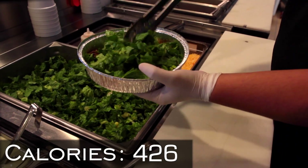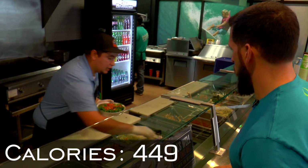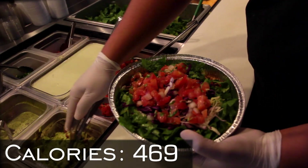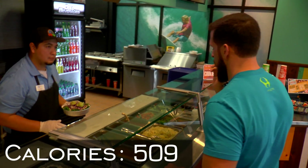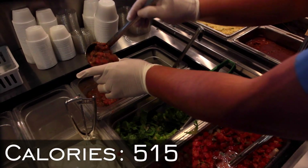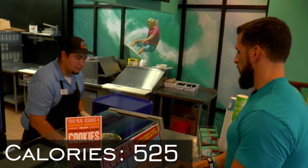A little bit more lettuce, actually. Then two scoops of pico, and a bunch of red cabbage — a little bit more red cabbage. Two scoops of guac. And I think all I'm missing is salsa fresca on the side. Yeah, that's everything. Thank you.